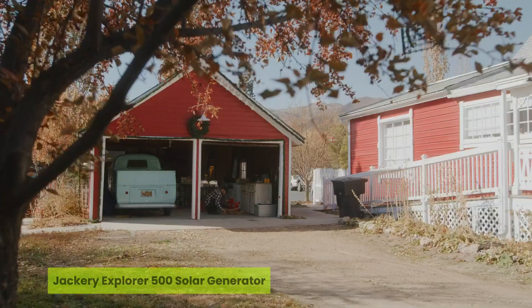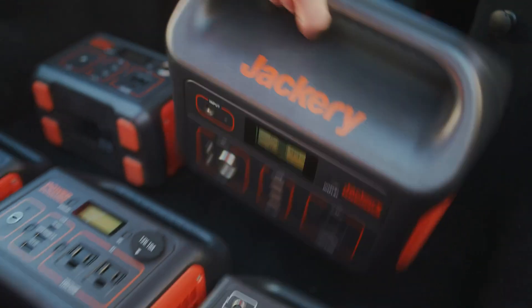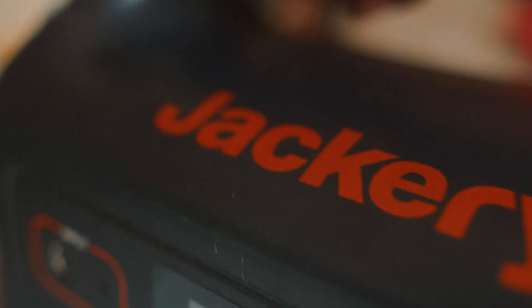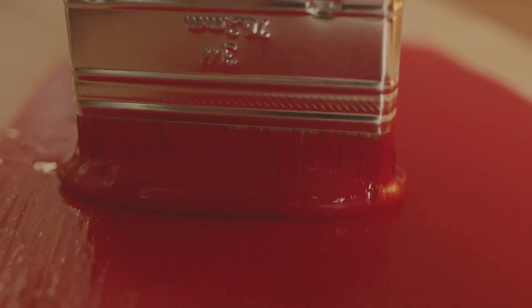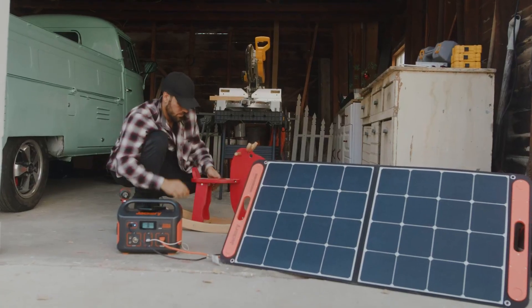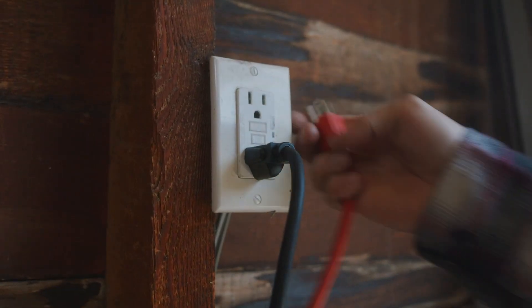Number four is the Jackery Explorer 500 Solar Generator. Can a generator the size of a basketball truly power your essentials off-grid? The Jackery Explorer 500 says yes, and that's why it earns its place in the top five best solar generators under $550. With a 518-watt-hour lithium-ion battery and 500-watt AC output surging up to 1,000 watts, it tackles everything from your TV and projector to mini coolers and fans.